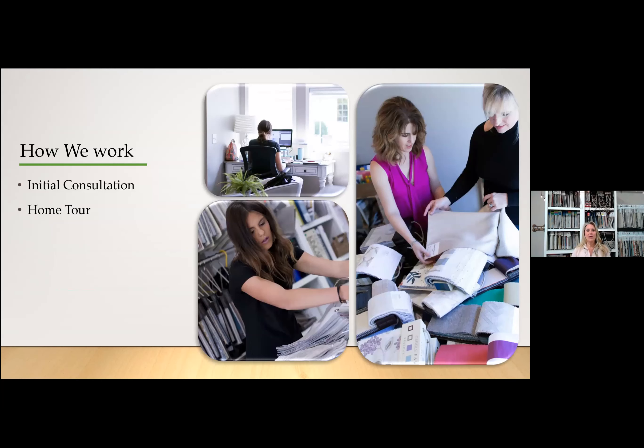We're Miller Design Group, located in the Des Moines area, but we have clients in different states throughout the country. Our primary focus is the Des Moines Metro.